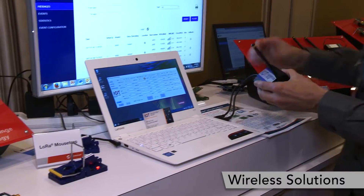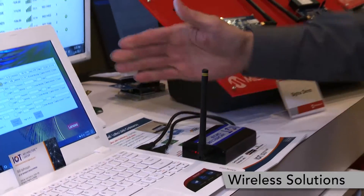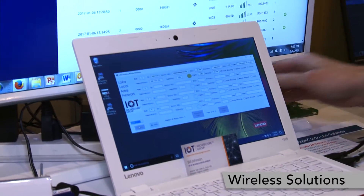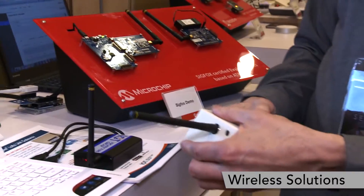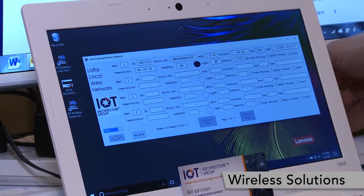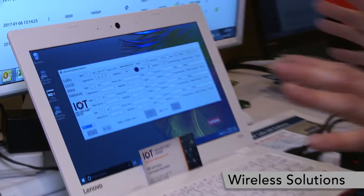The IoT Architecture Group here has also developed a gateway. This is an 8-channel gateway and they've put a server on this laptop to demonstrate. You can see from this sensor that it records sensor data: light sensor, three temperatures, humidity, and battery voltages.